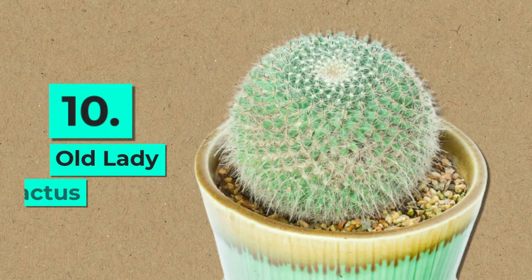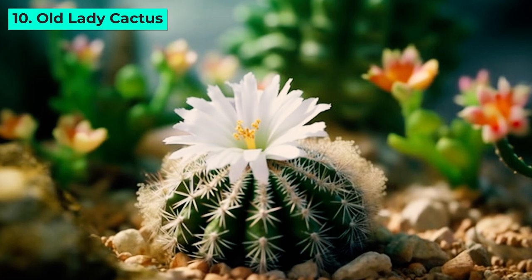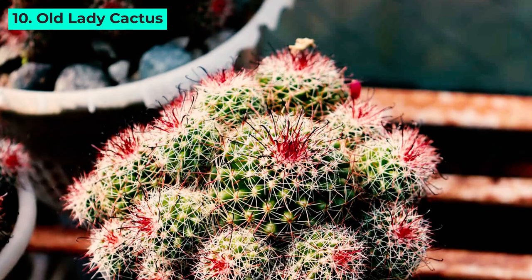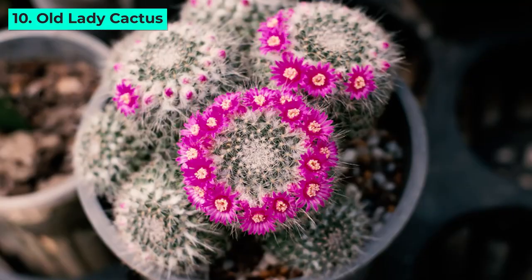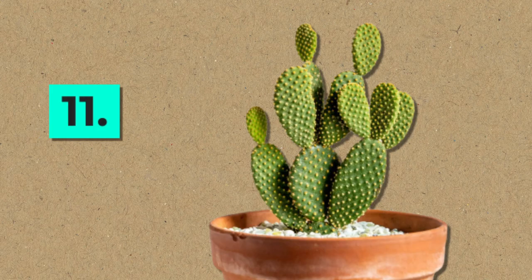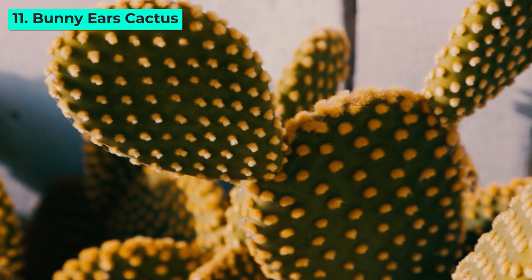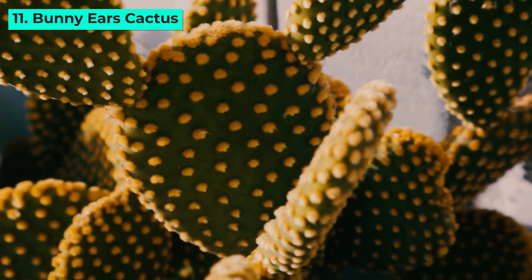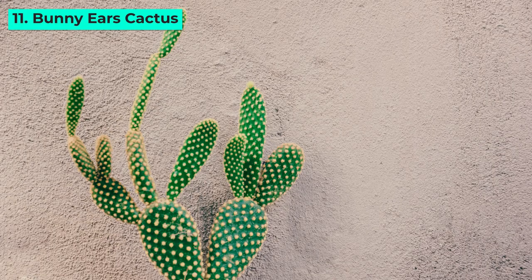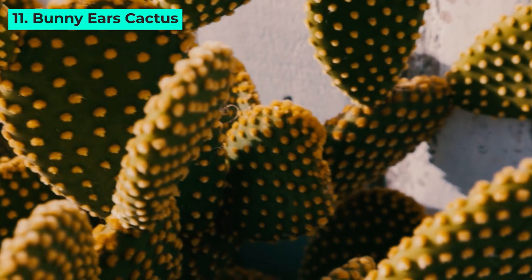10. Old Lady Cactus. Despite its humorous name, the Old Lady Cactus is a graceful beauty. Its hot pink flowers, blooming in late winter, bring a burst of color to your space, while its ease of care makes it a popular choice among cactus enthusiasts. 11. Bunny Ears Cactus. Known for its distinctive flattened pads resembling bunny ears, this cactus is a favorite among succulent lovers. While it lacks traditional spines, its tufts of tiny glochids demand careful handling, adding to its charm.